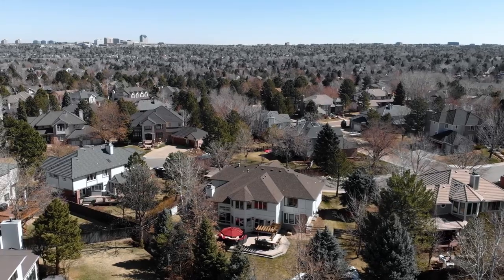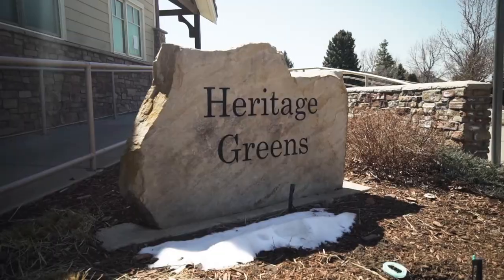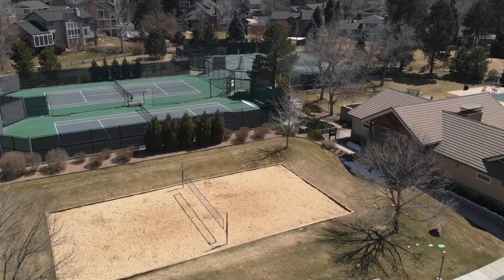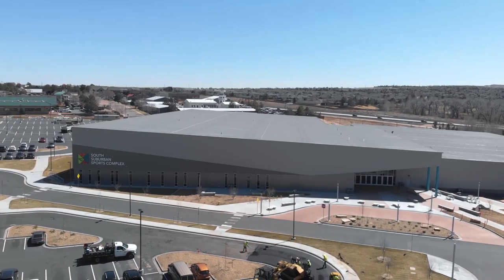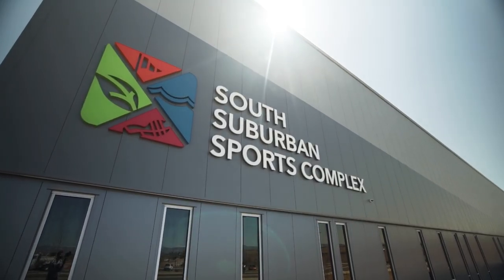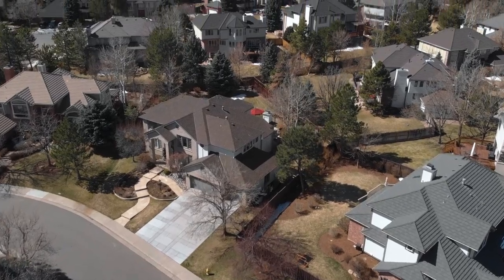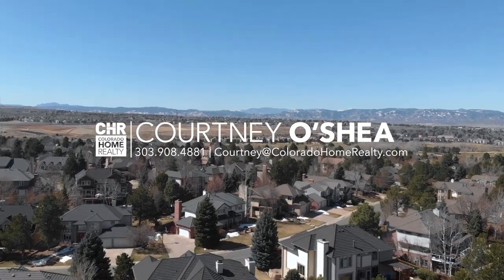This home with its exquisite layout is truly one of a kind. Heritage Greens is a highly coveted neighborhood featuring a swimming pool, remodeled clubhouse, sand volleyball courts, tennis courts, and adjacent to the South Suburban golf course. You're also steps away from the newly constructed South Suburban Sports Complex, award-winning schools, and phenomenal shopping. I hope you've enjoyed this preview, and feel free to reach out with any questions or to have a private showing.